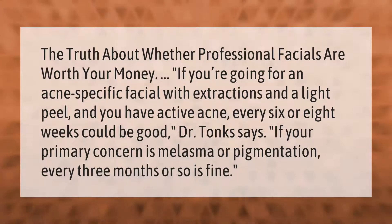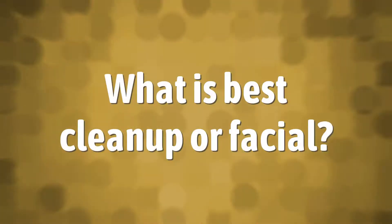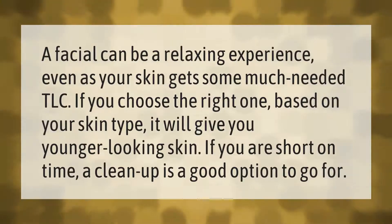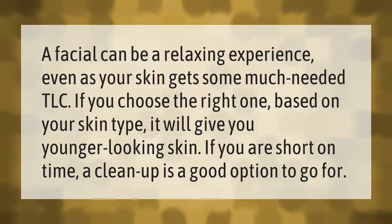If your primary concern is melasma or pigmentation, every three months or so is fine. A facial can be a relaxing experience even as your skin gets some much-needed TLC. If you choose the right one based on your skin type, it will give you younger-looking skin. If you are short on time, a cleanup is a good option to go for.